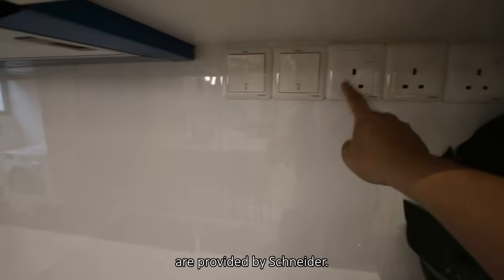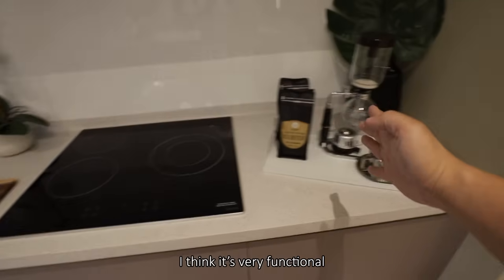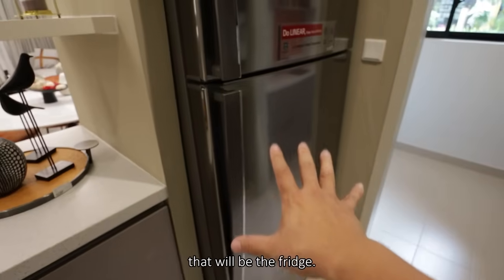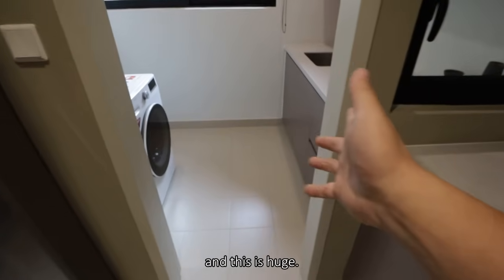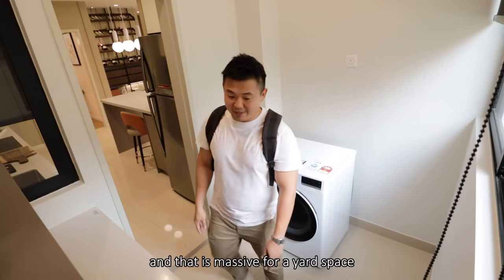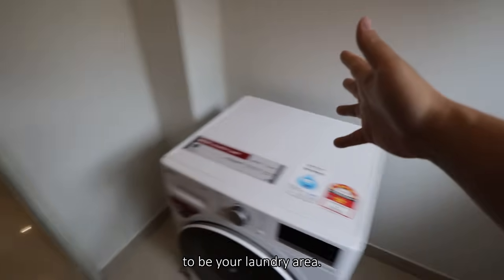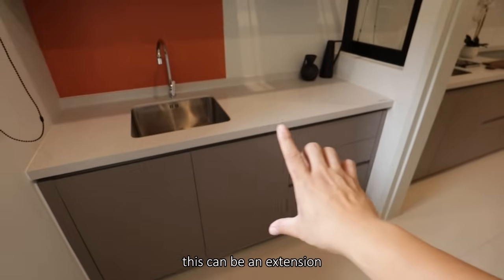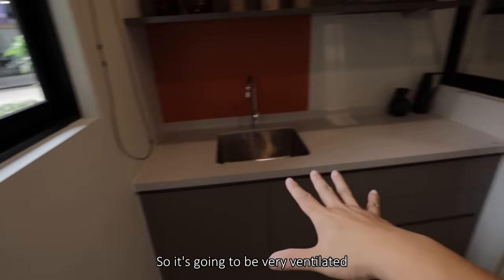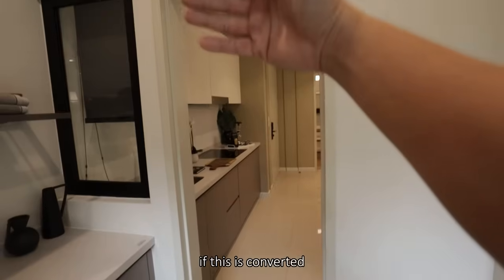You have top and bottom cabinets with a backsplash and switches provided by Schneider. There's a four-burner hob — very functional at that length. The basin is here and the fridge is directly opposite, with a small window connecting into the yard space. The yard space is massive — 2.3 meters by 1.7 meters — where you can fit the dryer and washer, and even add a laundry counter. It's very well-ventilated and can perfectly partition out smells from the main unit.